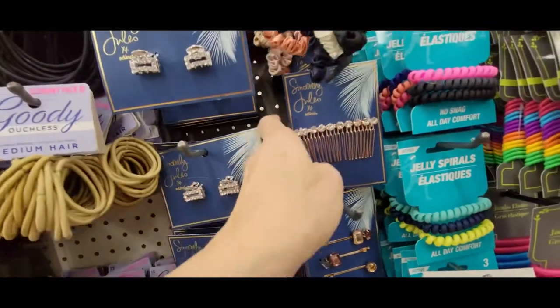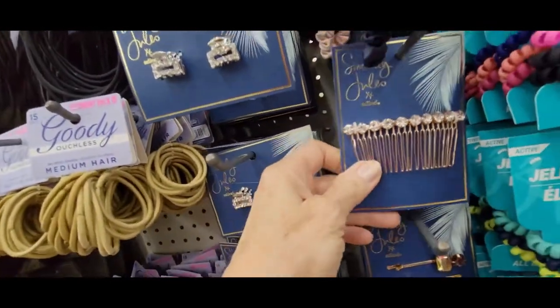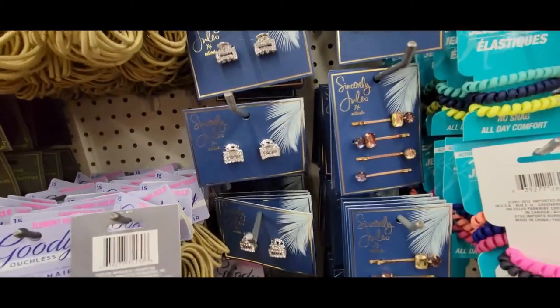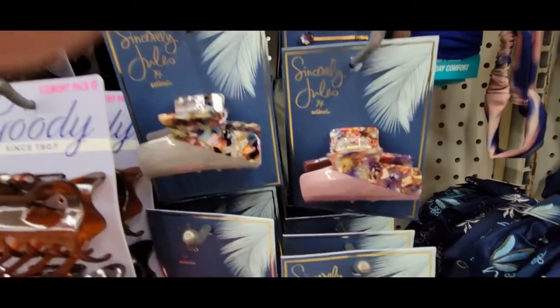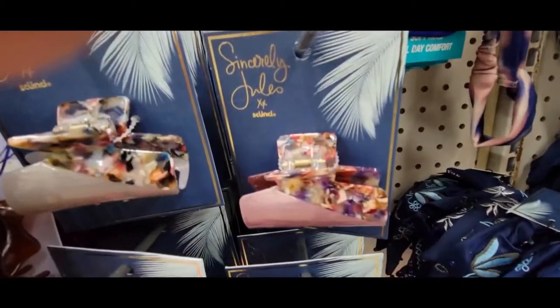And this is just a hair comb. And these clips. And they have these — they're so pretty. Oh my goodness, look at that detail. Let's get that glare out of there.